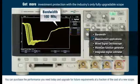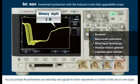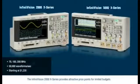You can purchase the performance you need today and upgrade for future requirements at a fraction of the cost of a new scope. The InfiniVision 2000X series provides attractive price points for limited budgets.